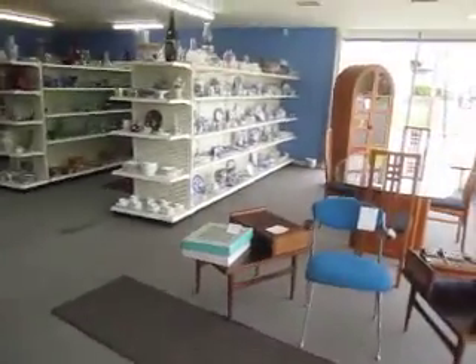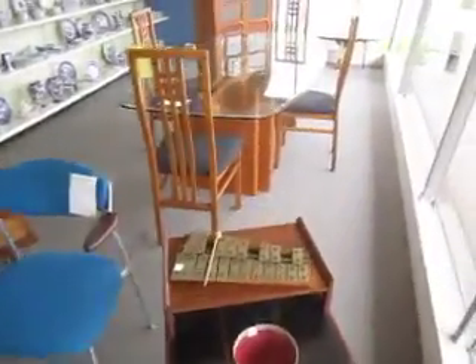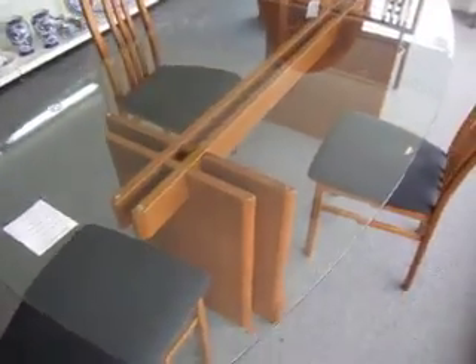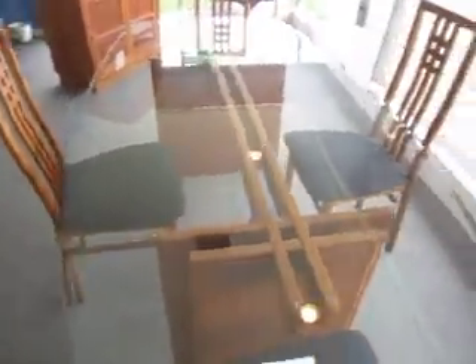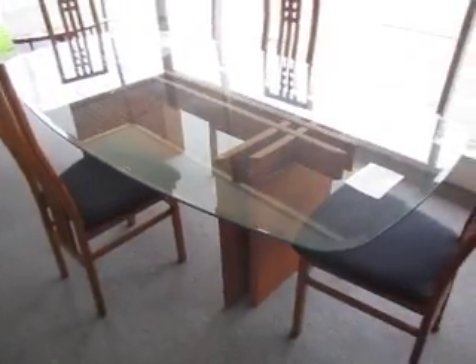Out here we've got some really cool mid-century modern pieces. We've got this great fishbone style Danish modern table going for $7.95. It's got a really cool look to it — very clean lines.